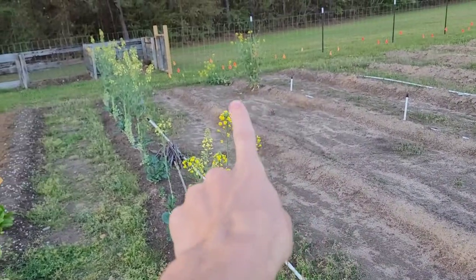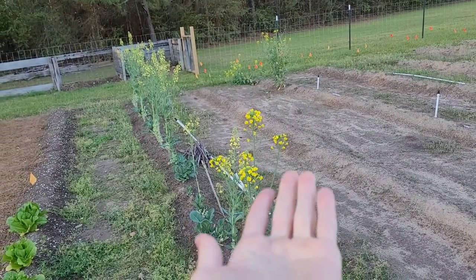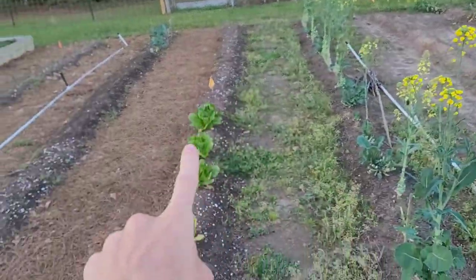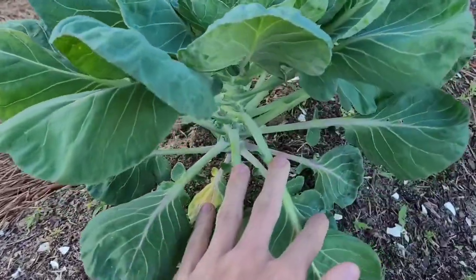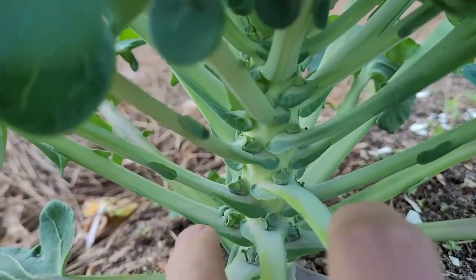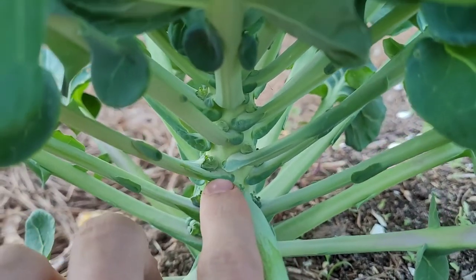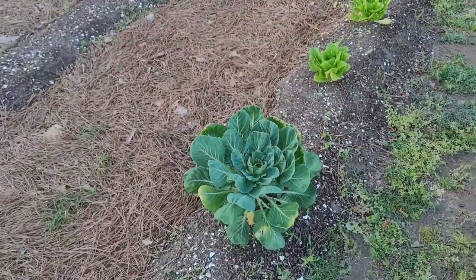I didn't get any broccoli except for two weird things that flowered right away and never formed a head, so I just left those. I got no cauliflower, but out of all of that I managed to get one gorgeous brussel sprout. If I get down there you can really see the little brussel sprouts forming in the armpits of the plant — that looks really cool.